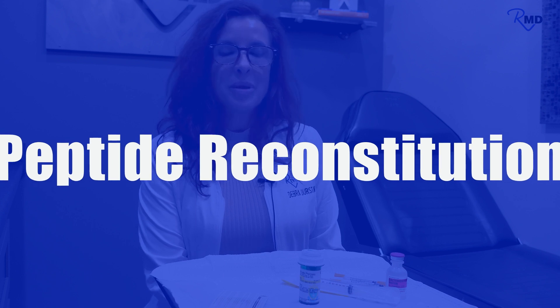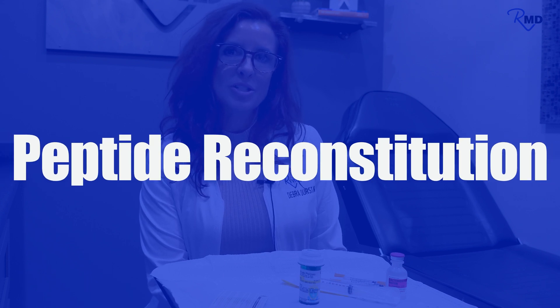Hello, everyone. It's Dr. Juris with RevitalizeMD. Today we're going to talk about peptides and peptide reconstitution. A lot of my patients are on peptides at RMD because we think they're amazing. They treat lots of different conditions and basically give the body back what it needs that isn't optimal any longer. We're going to talk about how they come and what we do so that we can actually use them and inject them.